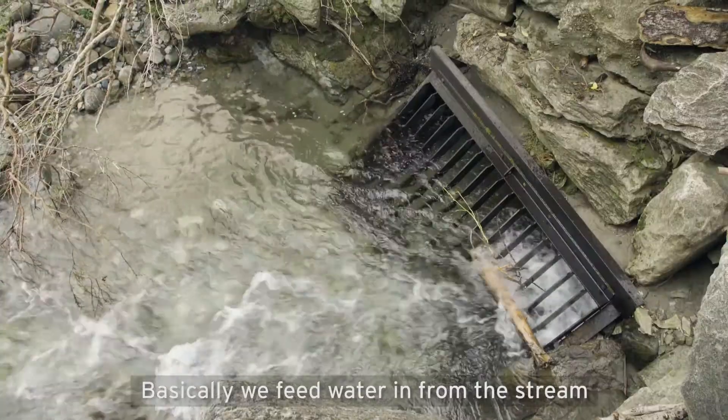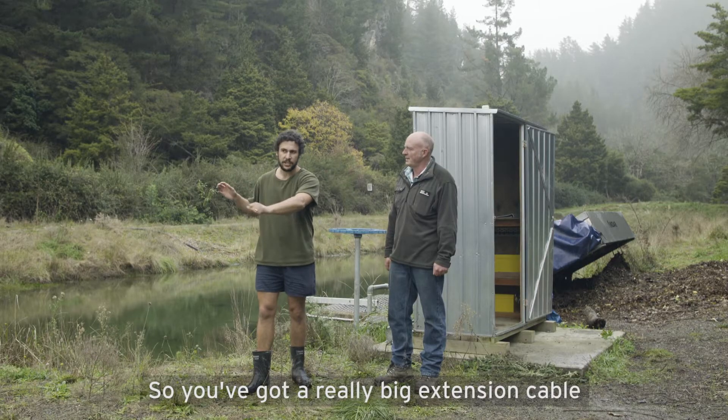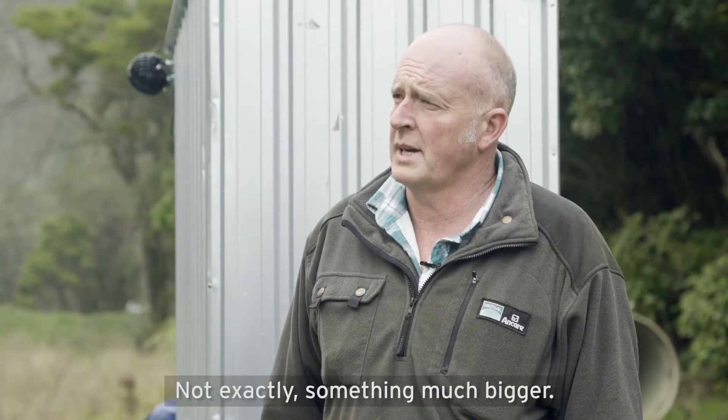Basically we feed water in from this stream into this settling pond and we run it 2.3 kilometres down to our power station. So you've got a really big extension cable heading down? Not exactly — something much bigger. Come on, I'll show you.